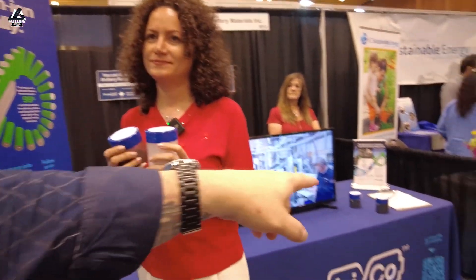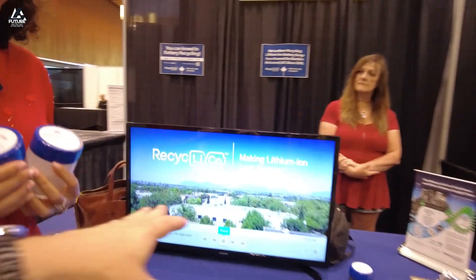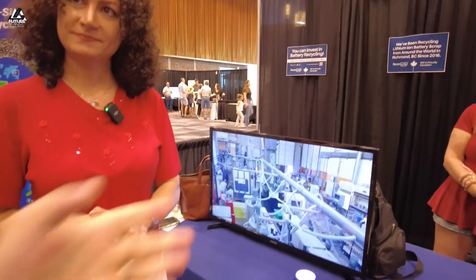Do they give you the dead stuff, or do you purchase it? We purchase this from different companies at a very reasonable price so that this process still makes sense. Now you've got your own demonstration facility near Vancouver, BC — in Richmond. And what do you do there now?